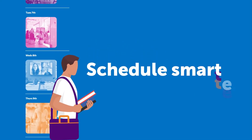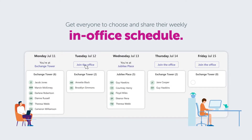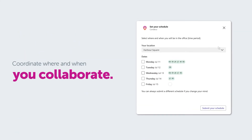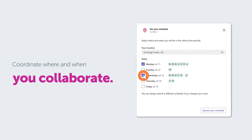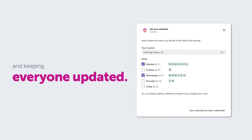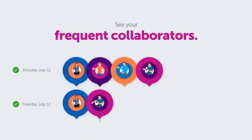Schedule smarter. Get everyone on your team to choose and share their weekly in-office schedules, so you can coordinate when and where to collaborate in the office — removing the hassle of keeping everyone updated. See your frequent collaborators and schedule in-office days as a group.